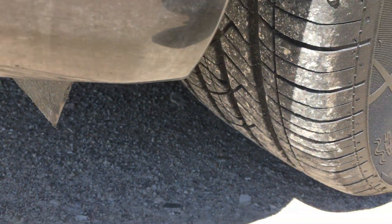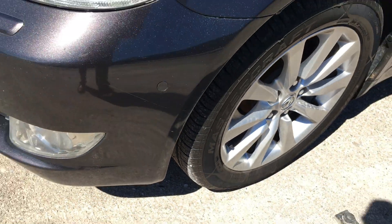All four tires look to be fairly new. They all match and have good tread on them.